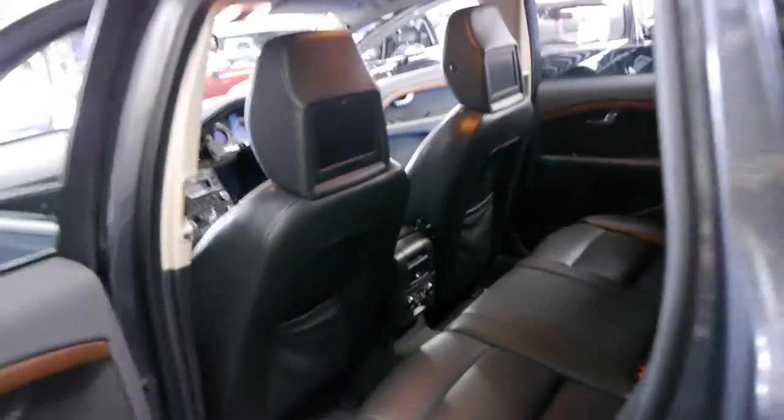Yes, the leather is absolutely lovely. Another thing which Volvo brought out with the 850 is the child seats in the back, which is a very good idea. The back seats fold down as well.